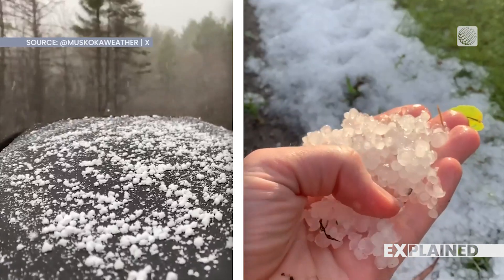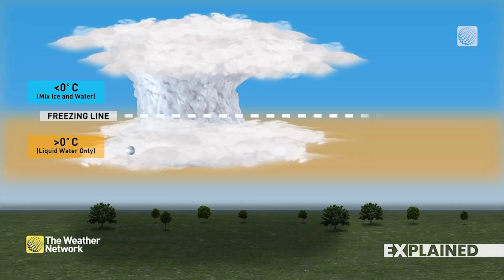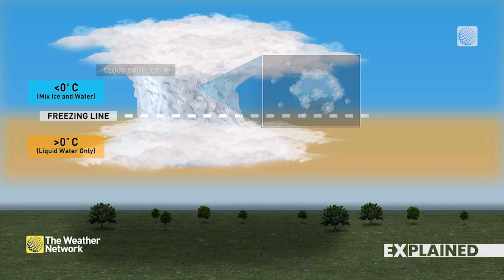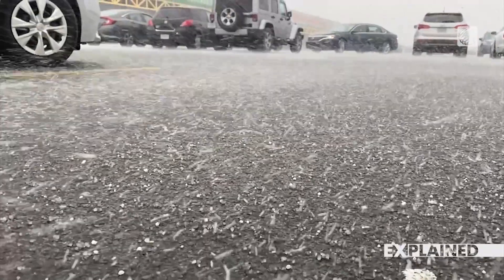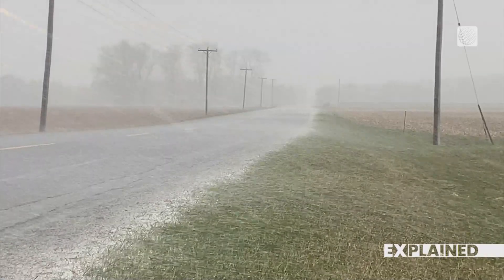Graupel might be considered the softer cousin of hail, but hail is a summer phenomenon so it can sit this one out. Graupel looks like a tiny little snowball or piece of styrofoam and occurs during a cold convective storm. It happens when snow is falling and suddenly teams up with super-cooled water droplets. Those water droplets hang on for the ride all the way to the surface, forming a soft, fluffy ball of ice. Graupel will easily crush in your fingers, whereas ice pellets are solid.